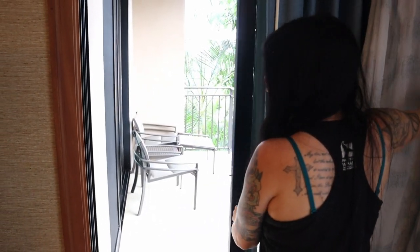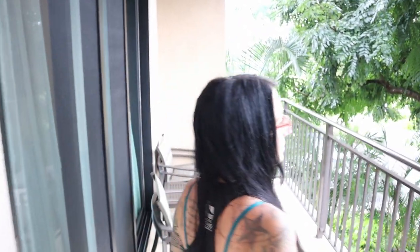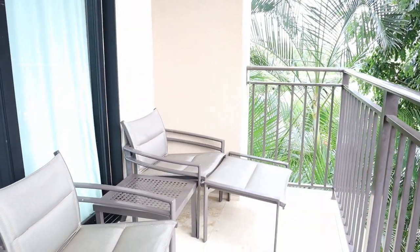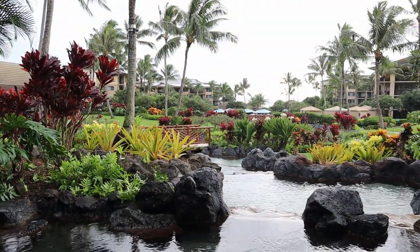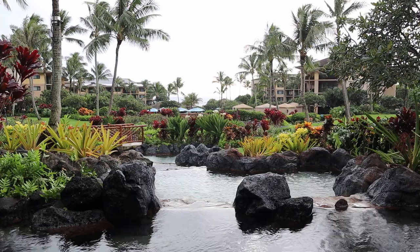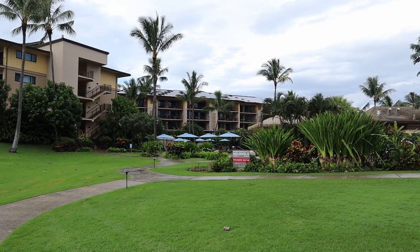Let's step out on the lanai. This is an island view, so there is no ocean view from this particular room. However, you do have ocean views around the resort — it is not oceanfront, but there are beautiful views. You can sit out here in the morning and drink your coffee. They also have studios, one bedrooms, two and three bedrooms that have an ocean view or what they call a coastline view.